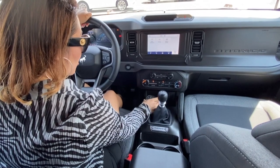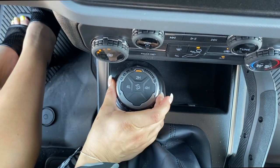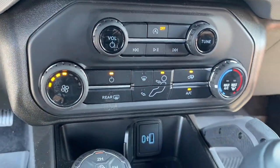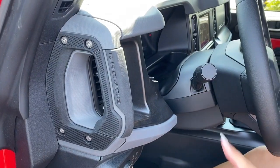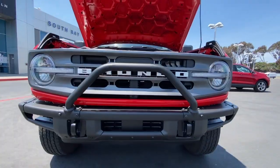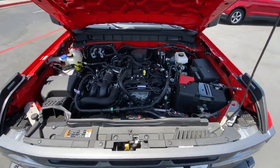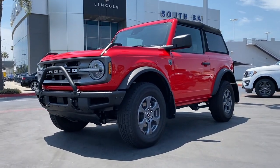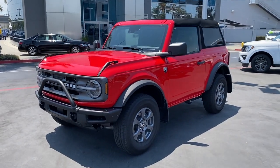It also has 4x4 with part-time selectable engagement, which offers the driver three modes to fit your driving conditions. So there it is — the pre-production Bronco Big Bend model here at South Bay Ford. Thanks for watching.